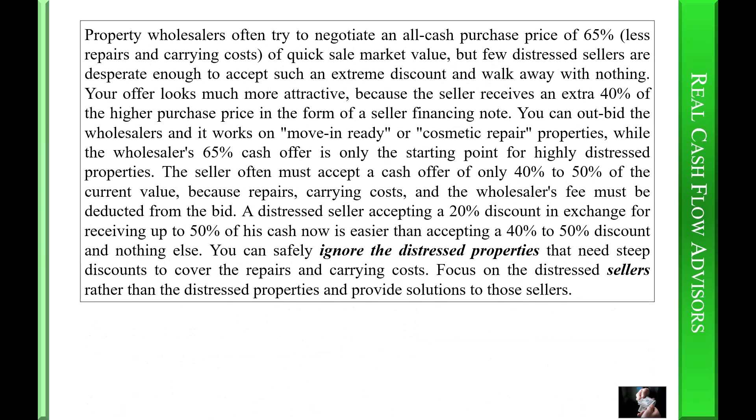Property wholesalers often try to negotiate an all-cash purchase price of sixty-five percent less repairs and carrying costs of quick-sale market value, but few distressed sellers are desperate enough to accept such an extreme discount and walk away with nothing. Your offer looks much more attractive because the seller receives that extra forty percent of the higher purchase price in the form of a seller-financing note. You can outbid the wholesalers, and it works on move-in ready or cosmetic repair properties, while the wholesaler's sixty-five percent cash offer is only the starting point for highly distressed properties.